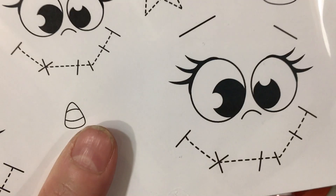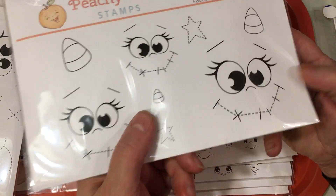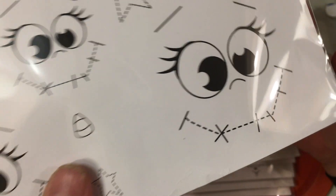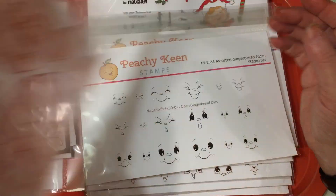Then we have PK3012, which is Jack Scarecrow. This one comes with candy corn, some stitched stars, and this adorable face. I love the eyes on this one and the stitching on the mouth — isn't that adorable?